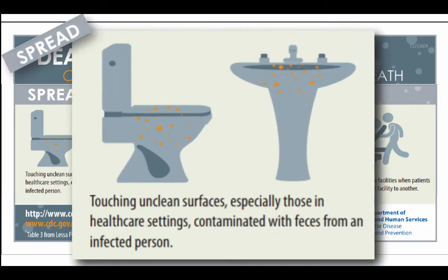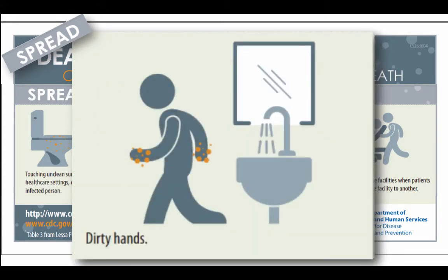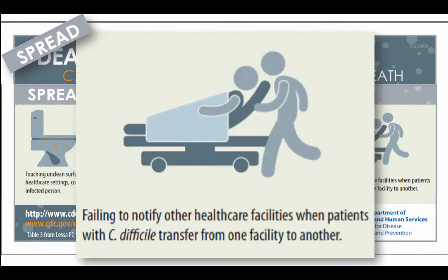C. diff spreads easily. Anytime a surface is contaminated with feces from an infected person, we're at risk of touching that surface and transferring those germs. Not washing hands properly after having C. diff on our hands, or a patient with C. diff using the bathroom and not washing their hands properly, is another way to spread these germs.